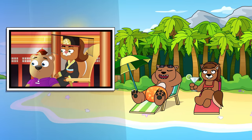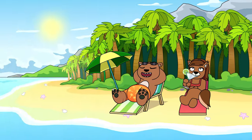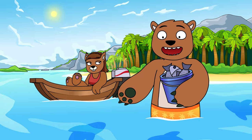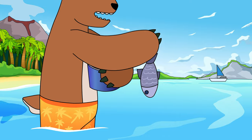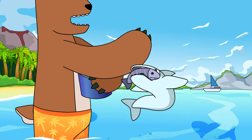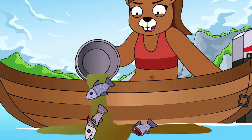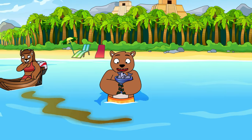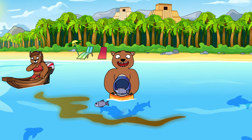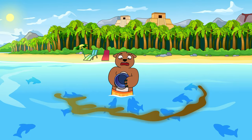Many exotic tropical locales offer tourists a unique opportunity — the chance to swim with and feed small baby sharks. While everyone knows just how deadly their grown-up cousins are, just how dangerous are baby sharks, and what would happen if you were attacked by 100 of them at once? It's time to cut this vacation short and find out.